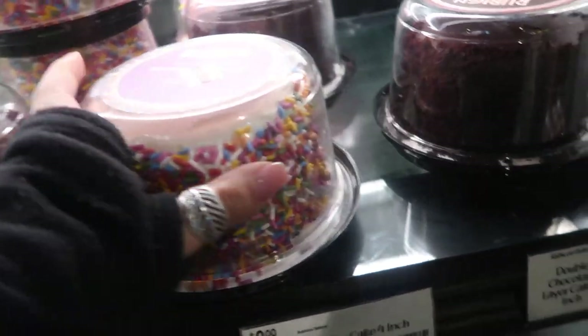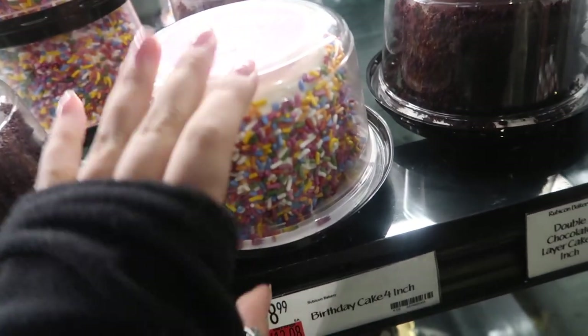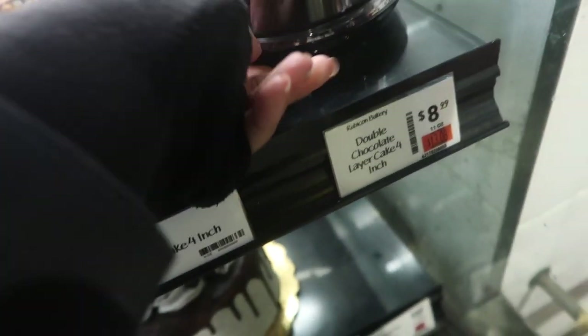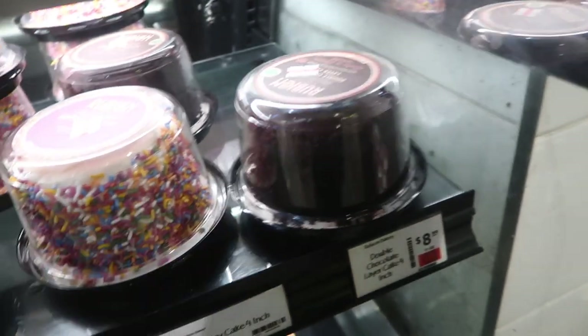So we found these two cakes and I can't work out which one to get. This one's obviously like rainbow, which Lauren thinks is more celebratory, but obviously the Breakthrough is like neutral colours. So I'm kind of like, do I get the brown one? I don't know.